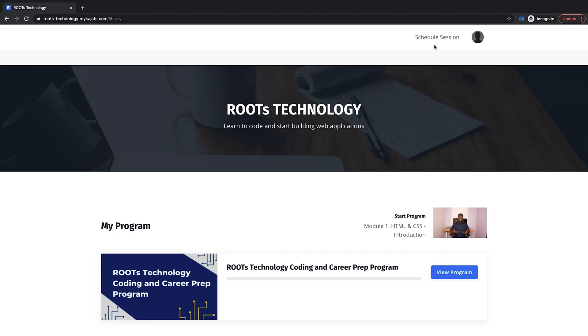At the top right, you can click the link to schedule sessions with me anytime that you want to work one-on-one on a project or need further help and explanation on something. And at the bottom is the program overview and a preview of the current lesson that you're on.